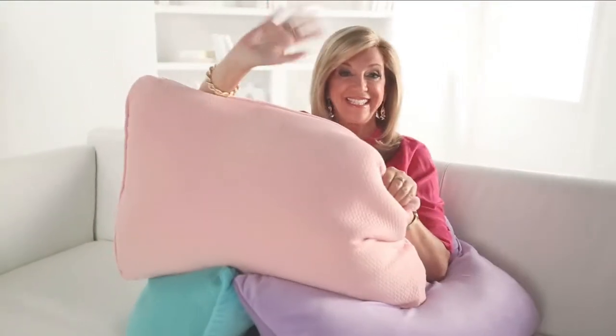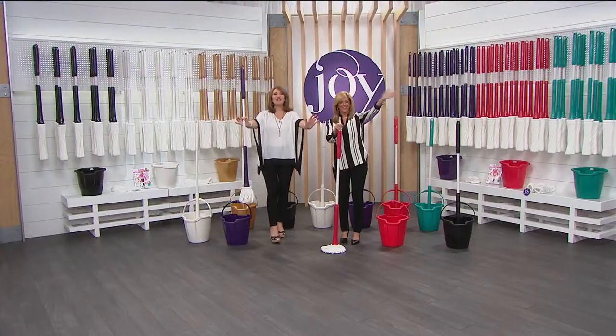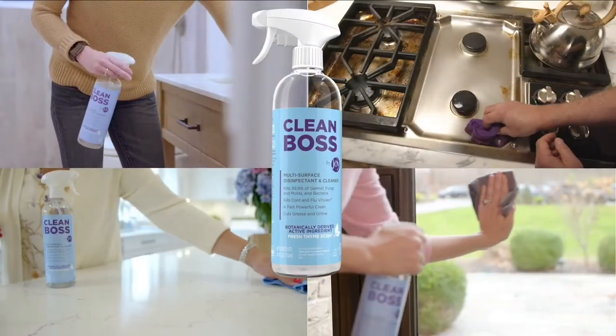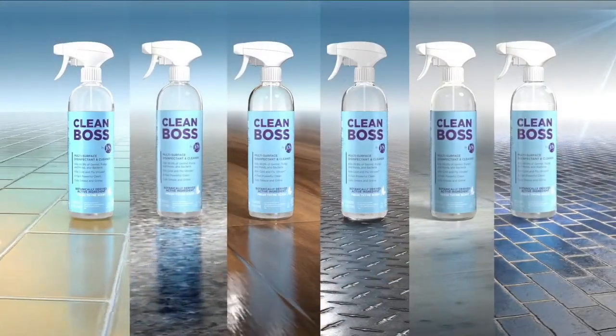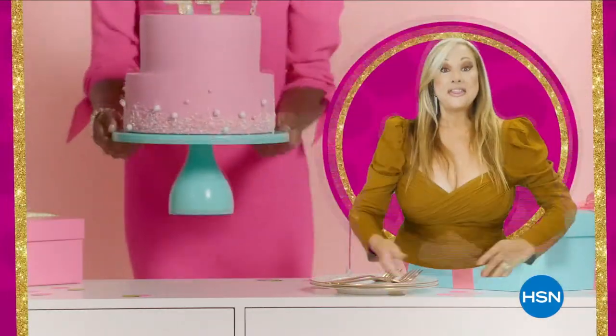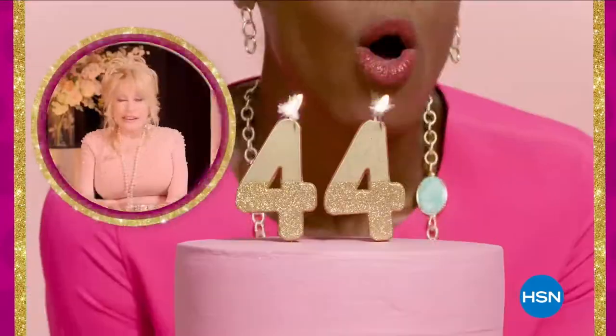Over 25 years, her game-changing products have been reinventing clean to make life better and brighter for you and your family. As a cleaning fanatic, I always think about germs and how to solve all that. That's why Joy Mangano brings her new line, Clean Boss, to HSN. I am so thrilled about Clean Boss technology — probably more than a self-wringing mop, if that's possible. Watch and shop the whole line on HSN and at hsn.com.